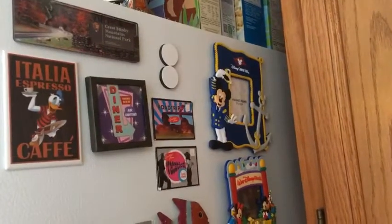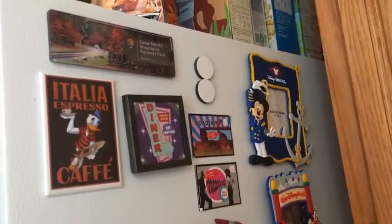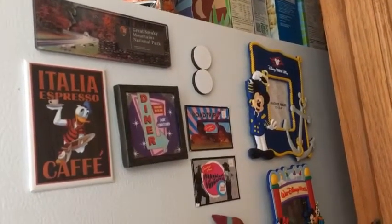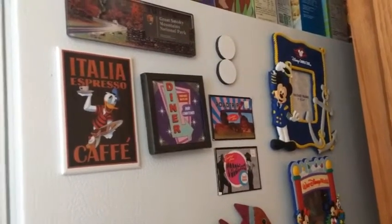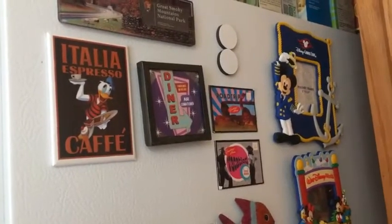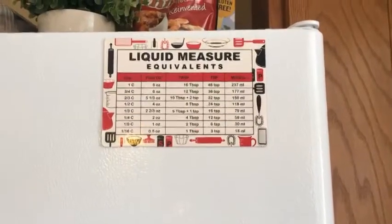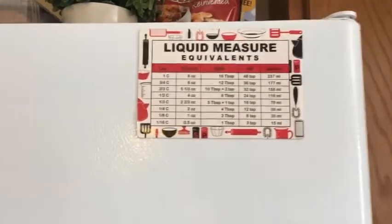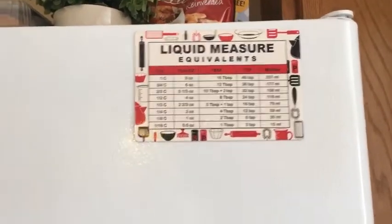Number six is: share your favorite fridge magnet. Some of my favorites — I have one from the Great Smoky Mountain National Park, which I love, and then a few from Disney: one from the Disney Cruise Line and a little Italian Donald, which I really love. I also love this liquid measure equivalence magnet — it's really great if you're cooking and you quickly need to look something up. It's super convenient. I keep this on the front of my fridge, and that's the only magnet I keep on the front.